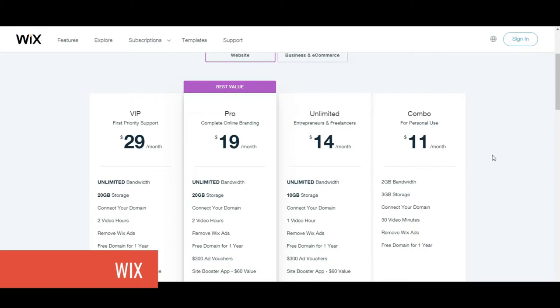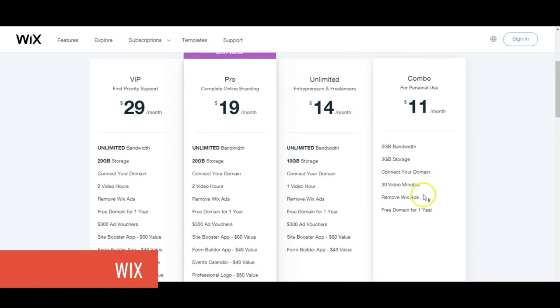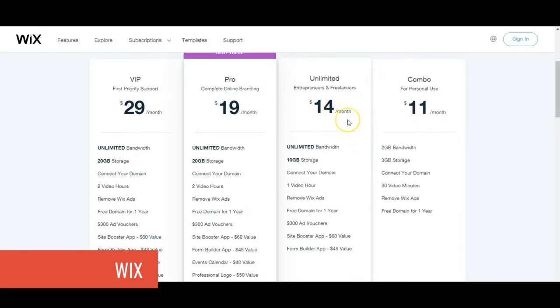For brand purposes, steer away from the free version. Pay the $11 a month — I know you can afford that if you're getting into business. Also, if you don't pay for a premium version, you'll be using a weird domain like wix.com/yourbusinessname. Spend the money on a legit domain. Wix actually includes a free domain for the first year with the $11/month plan, so there's really no reason not to have your own domain like www.yourbusiness.com.